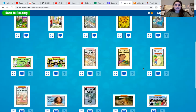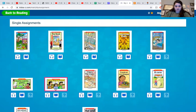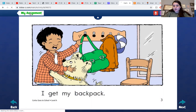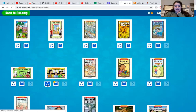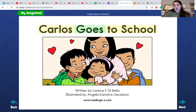You can click into any of these books. I'll go to this book, Carlos Goes to School. You can either pick the book which will just have your child read the words all by themselves, or you can click that same book and click the headphones button and it will read the book to them. So if they need a little extra help or just want to read along, this is also a great option.